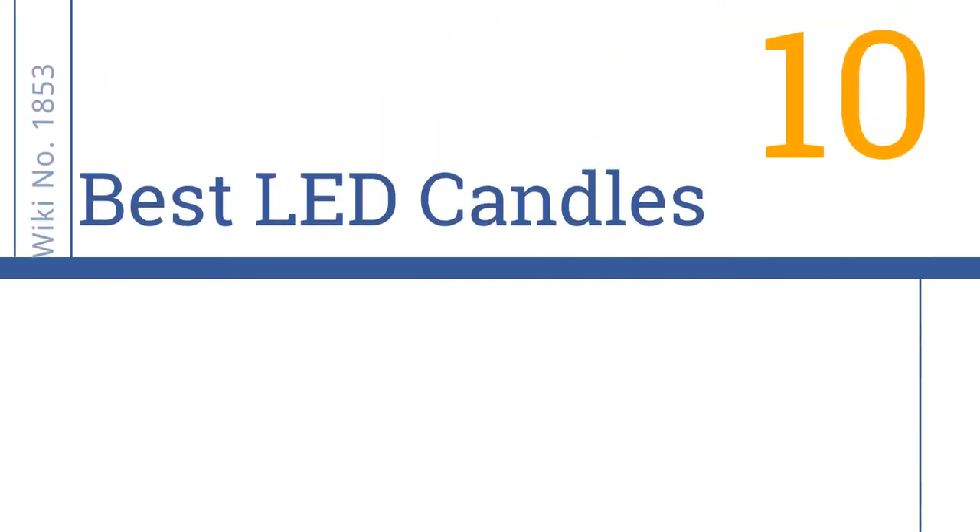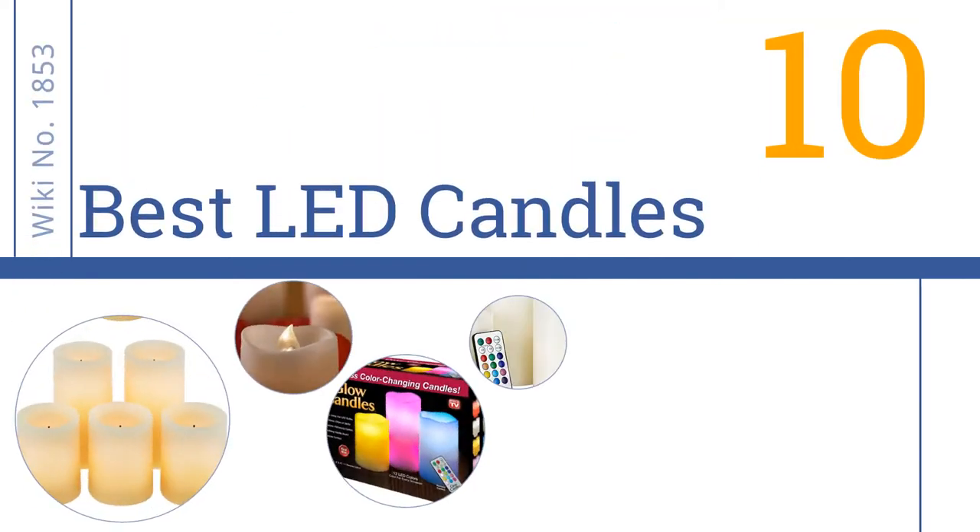Easy Vid presents the 10 best LED candles. Let's get started with the list.